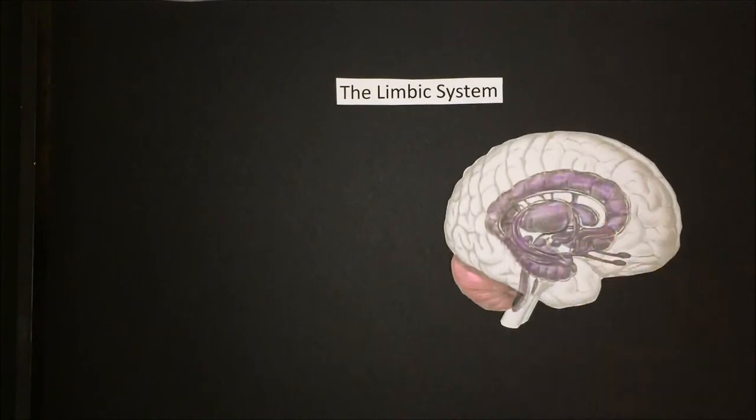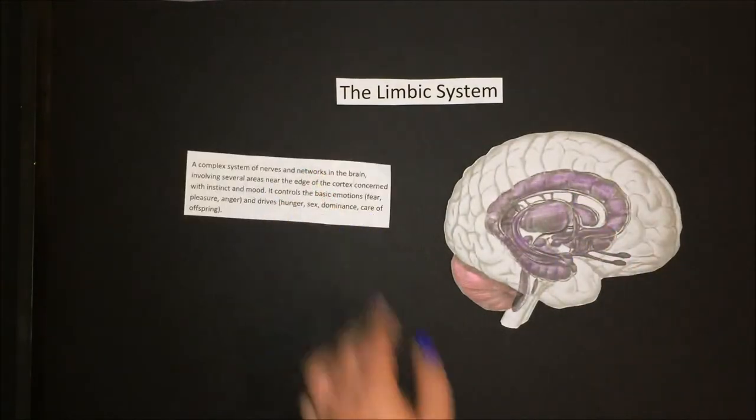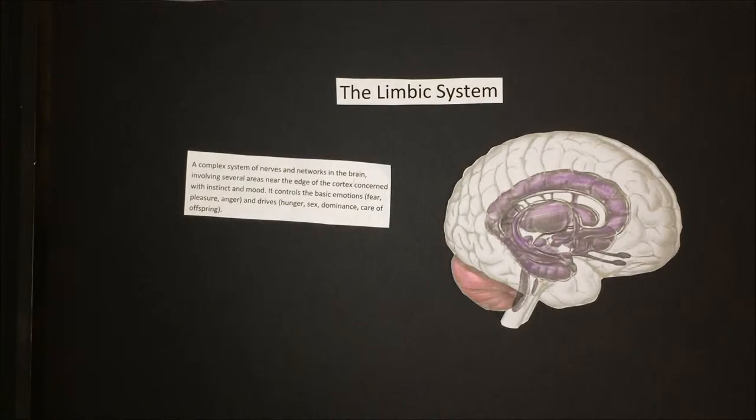The limbic system is a complex system of nerves and networks in the brain involving several areas near the edge of the cortex concerned with instinct and mood. It controls the basic emotions and drives.